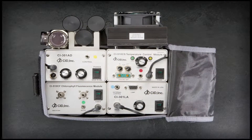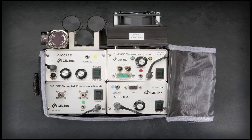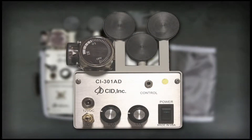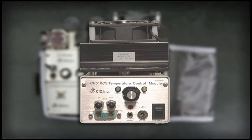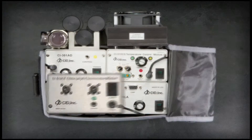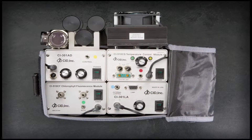For more complex field experiments, environmental control modules are available, including the CI-3401 light module with red and blue LED lamps, the CI-3401 adjustable H2O and CO2 control module to control CO2 gas and water vapor, the CI-510 temperature control module, and the chlorophyll fluorescence module, which allows researchers to simultaneously measure photosynthesis rate and chlorophyll fluorescence.